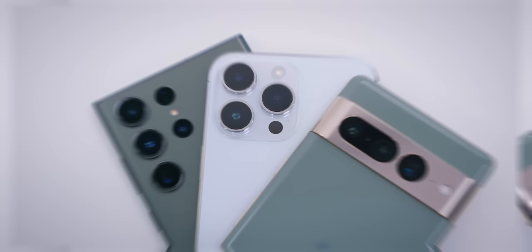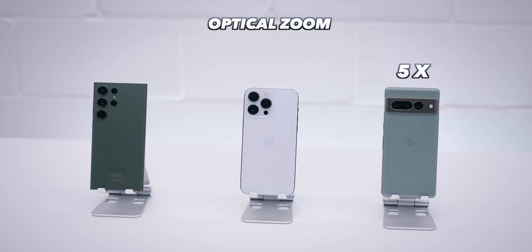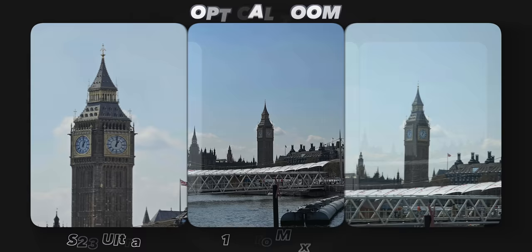The zoom capabilities on these phones are actually quite different from one another. For optical zoom, the Pixel 7 Pro has 5x, the 14 Pro Max has 3x zoom, and the S23 Ultra has 10x optical zoom. This type of zoom is where the camera actually mechanically zooms in, so the quality is generally really good. There is no doubt about it — Samsung's optical zoom is impeccable, it has the most amount of zoom and detail by far.